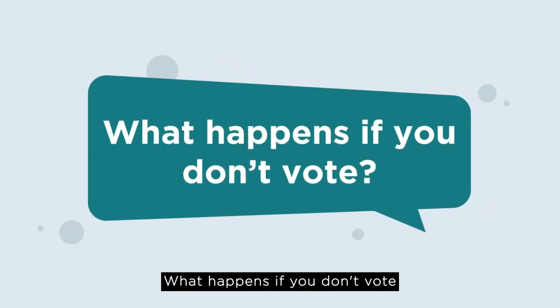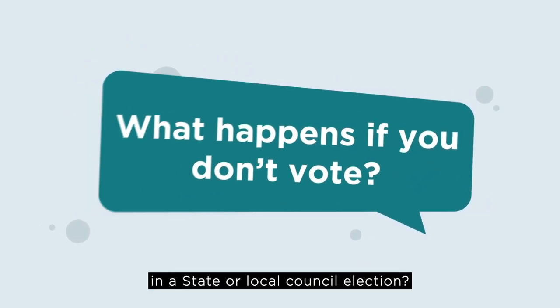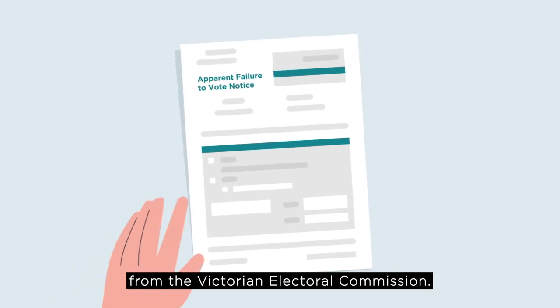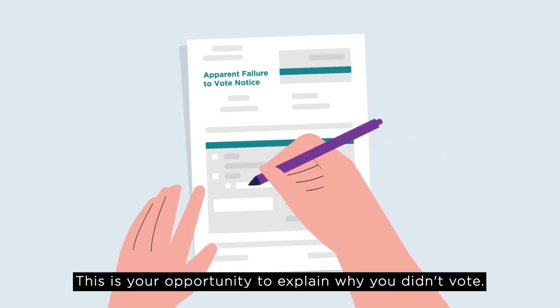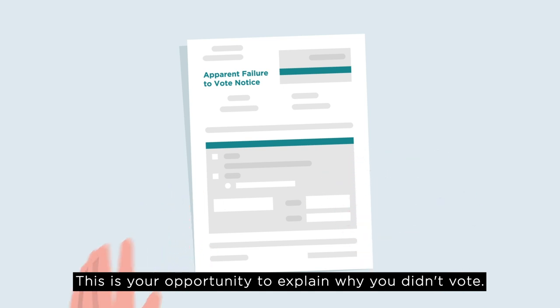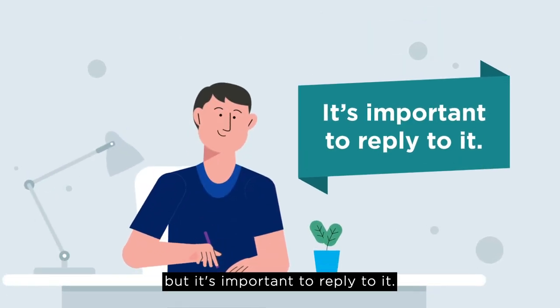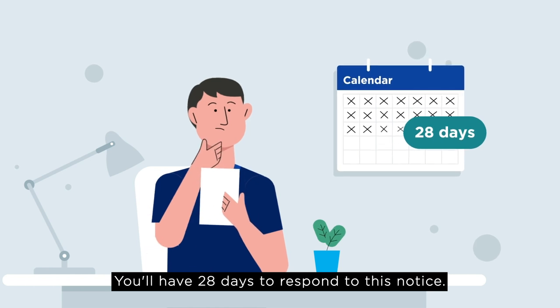What happens if you don't vote in a state or local council election? First, you will get an apparent failure to vote notice from the Victorian Electoral Commission. This is your opportunity to explain why you didn't vote. It is not a fine, but it's important to reply to it. You will have 28 days to respond to this notice.